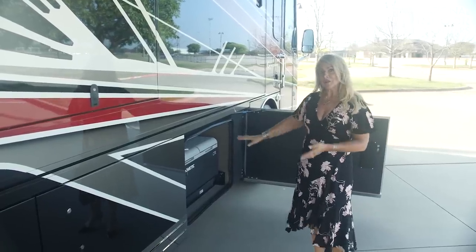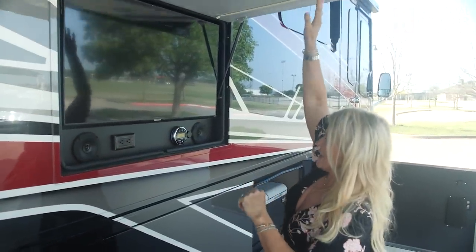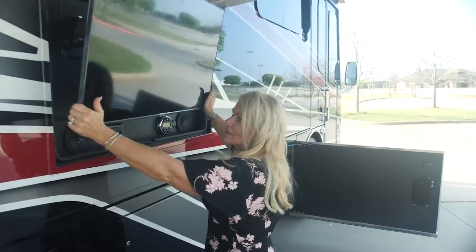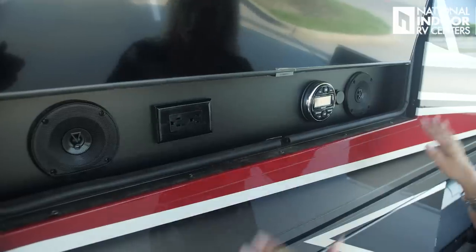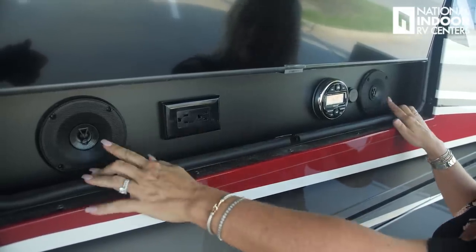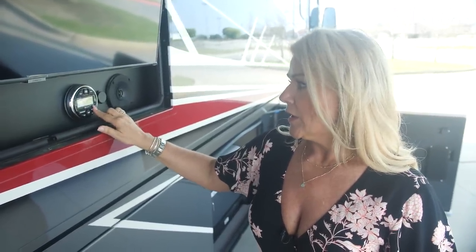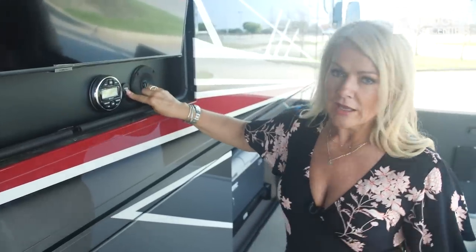Now that we've got our awnings out and our cooler full of drinks, it's time to turn on the game. We've got our exterior 43-inch Samsung TV on a swivel and tilt. We also have two 110 outlets, JBL speakers that we can control right here — radio, Bluetooth music, TV volume, or pipe in Sirius radio from the dash. There's also a USB charging port.